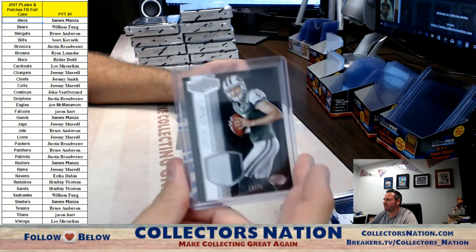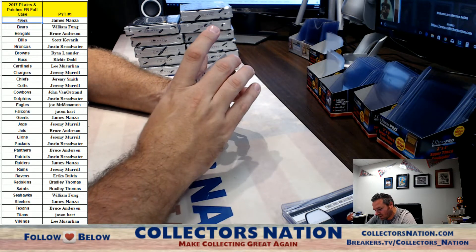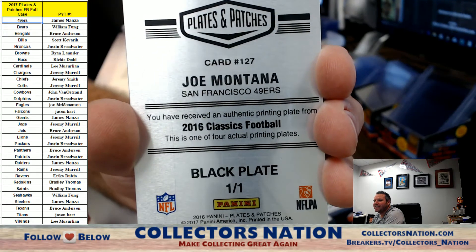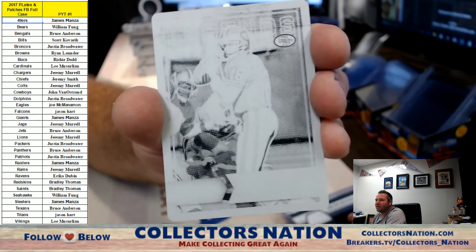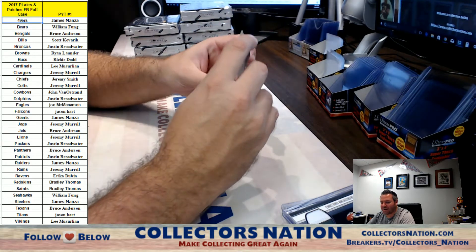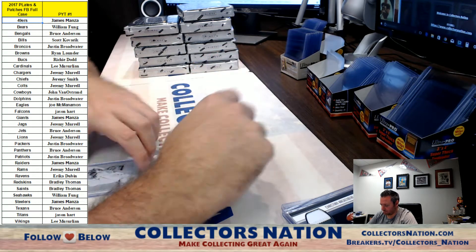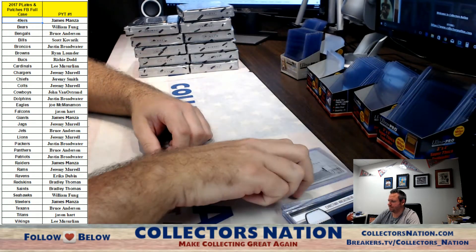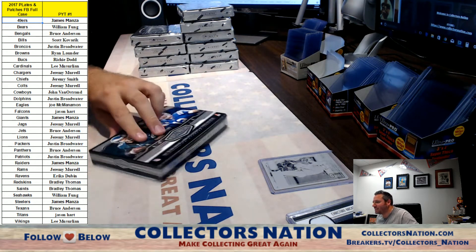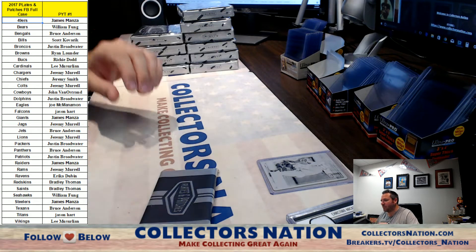Here we go for the San Francisco 49ers — from 2016 Classics Football, Joe Montana black printing plate, one of one! Joe Montana! 49ers going to James. Very nice. I actually kind of like the idea of a plate in every box if they come from different products — that's kind of cool. That one came from Classics Football.